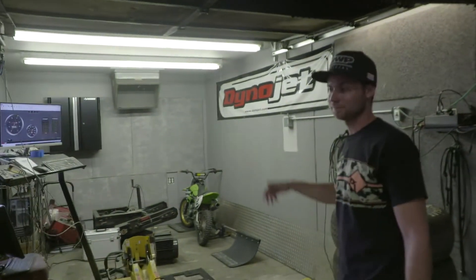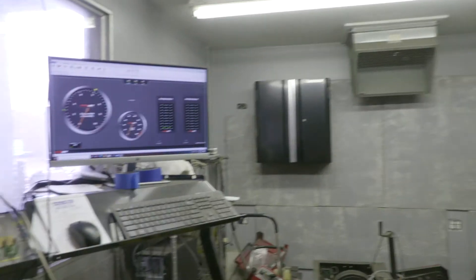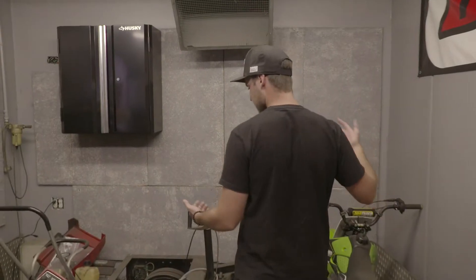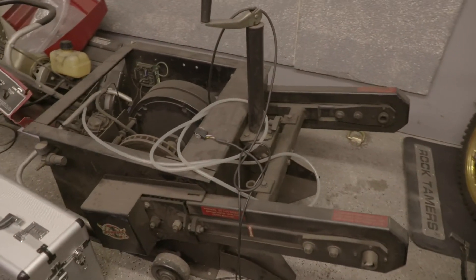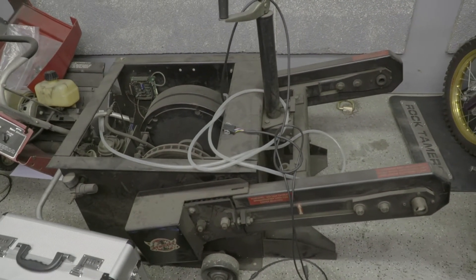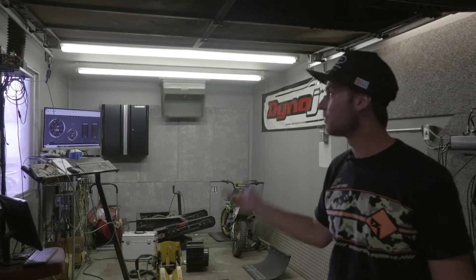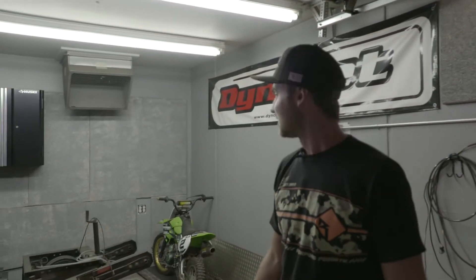One cool spot we've got in the shop is the dyno. We use it for building custom maps for our Razors, putting dirt bikes on the dyno, building maps for the winter timber sled kits, and even snowmobile track dyno work - testing different clutching setups. That's how you gain the most horsepower. We've got a full dyno cell and we can flip a switch to simulate 50 mile-an-hour winds in here, which is great on hot days.